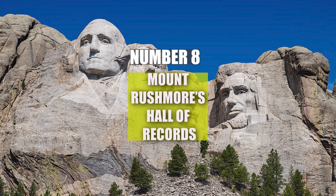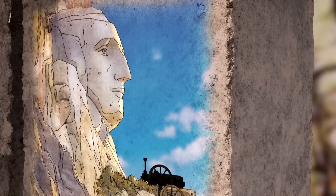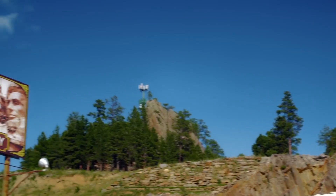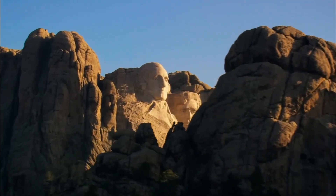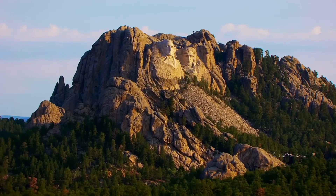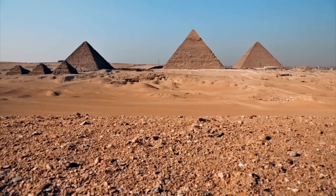Number 8: Mount Rushmore's Hall of Records. While the carved faces of Mount Rushmore are world famous, few people know about the hidden hall of records behind the monument. The original sculptor, Gutzon Borglum, envisioned this hall as a place to store important American documents such as the Constitution and the Declaration of Independence.